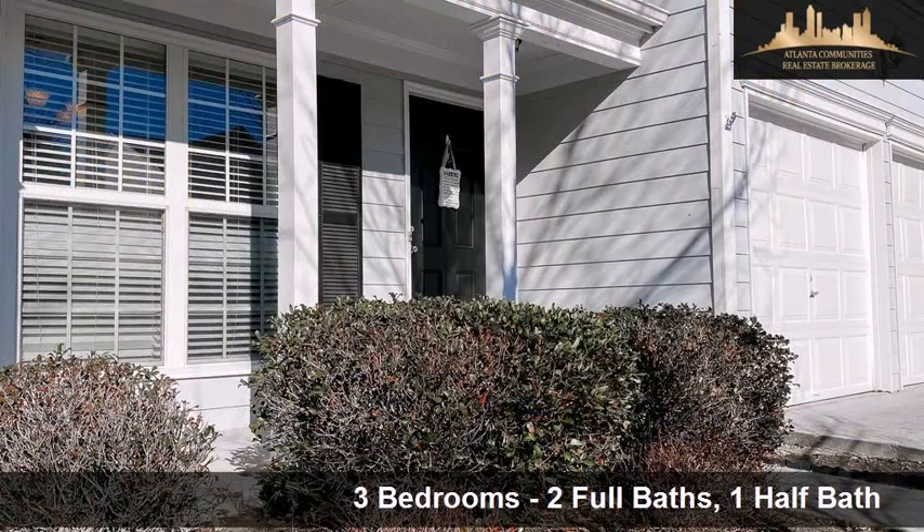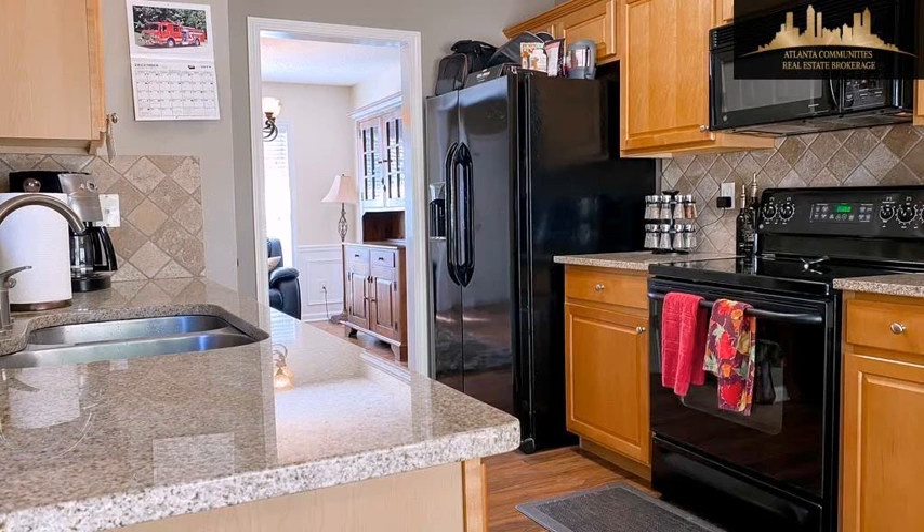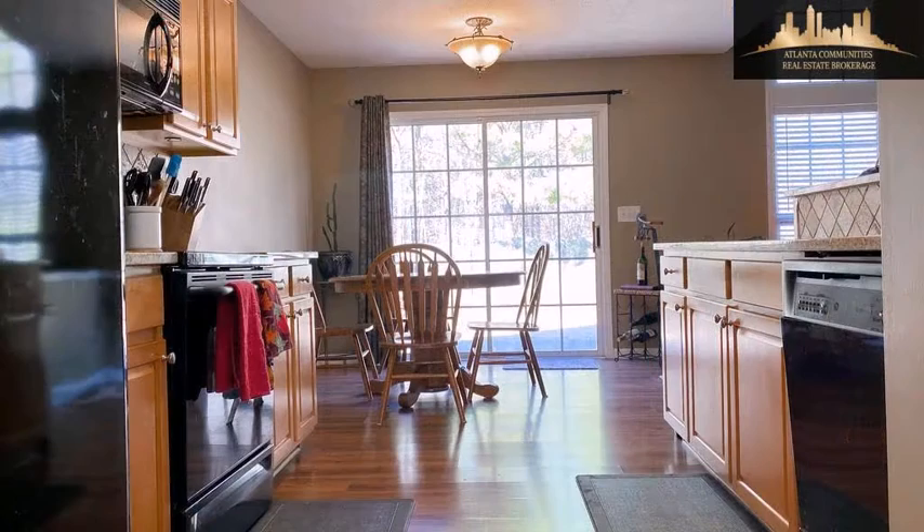Interior features of this property include a fireplace, hardwood floors, walk-in closets, a recreation or bonus room, natural stone countertops, an eat-in kitchen, and a family room.